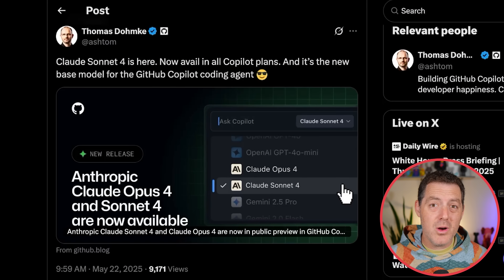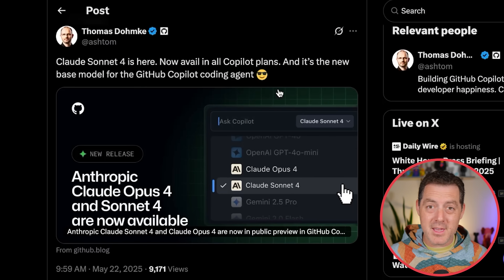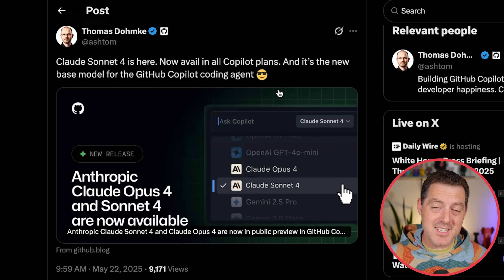Thomas Domke, the CEO of GitHub, announced that Claude 4 Sonnet is here — so it's available in GitHub Copilot and it's their default option. By the way, I interviewed Thomas at Microsoft Build. I'll drop that interview soon, so be sure to subscribe to this channel so you can get updated when that video drops.